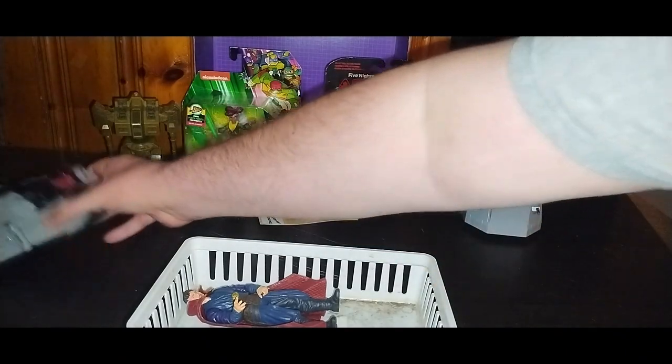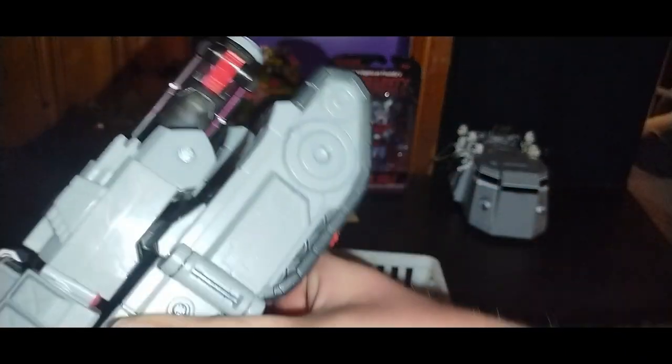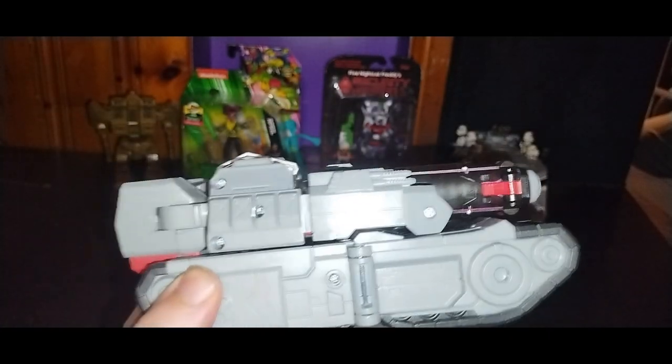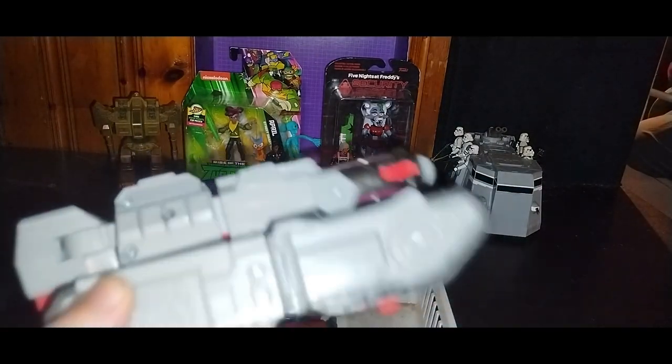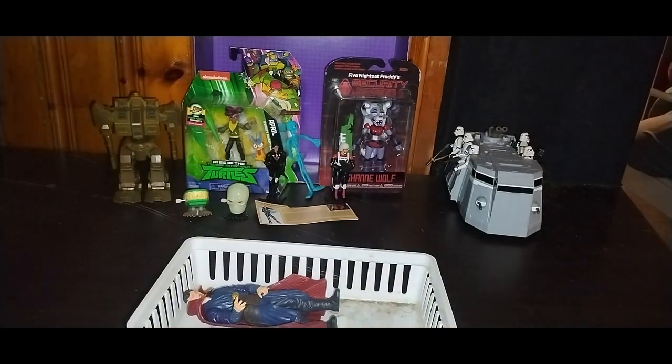Last but not least — Cyberverse Tank Megatron, the big one. This is a really expensive figure, worth 20 or 40 bucks, and I got it for only 10 bucks!